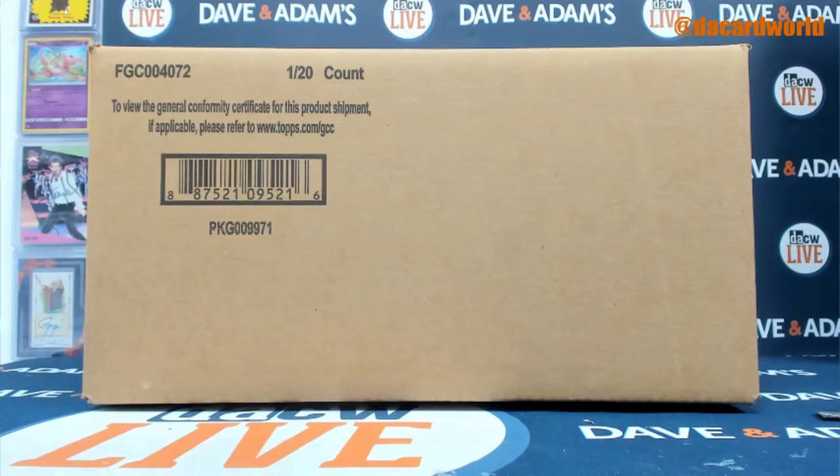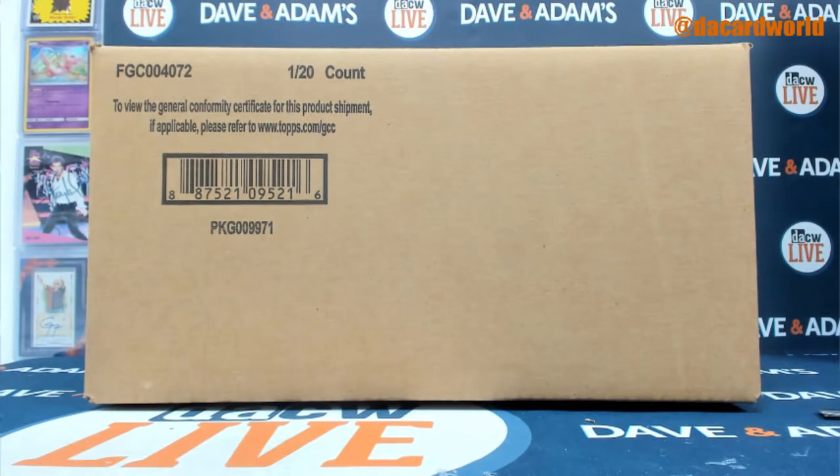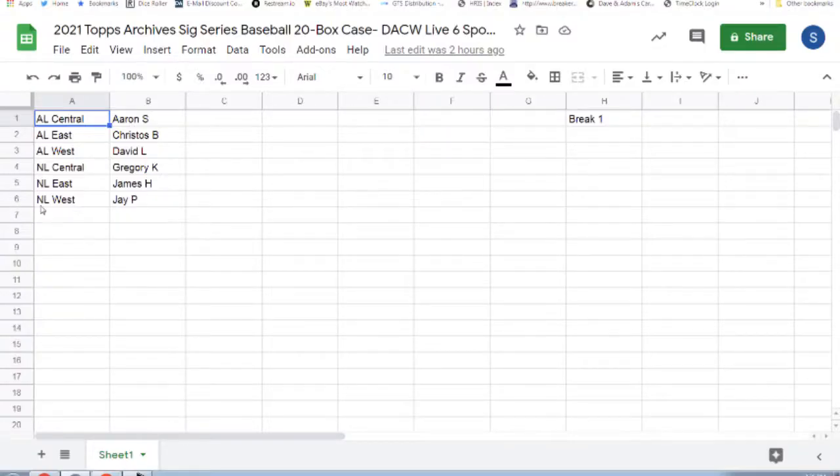This right here is our 2021 Topps Archives SIG Series 20 box case. It was Jared Culliver — he was a rookie last year, I believe. I think he was a 2020 rookie. Alright, here we go.